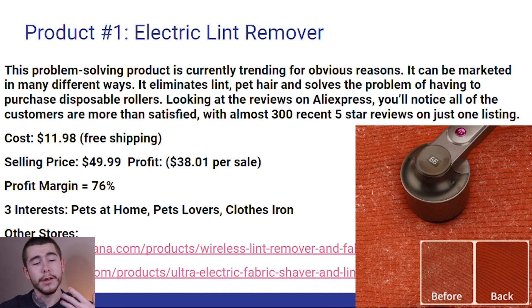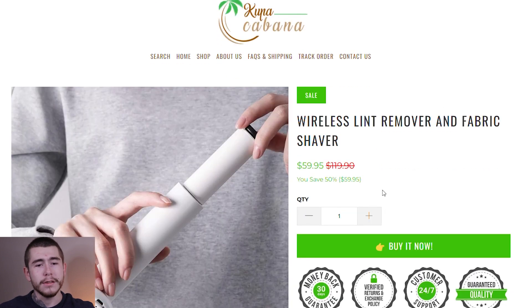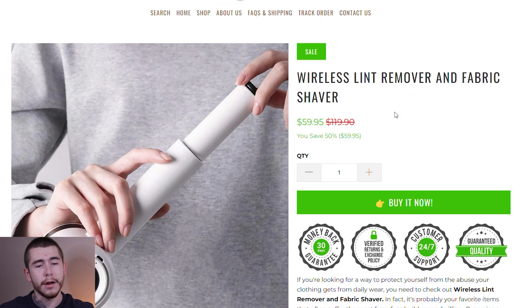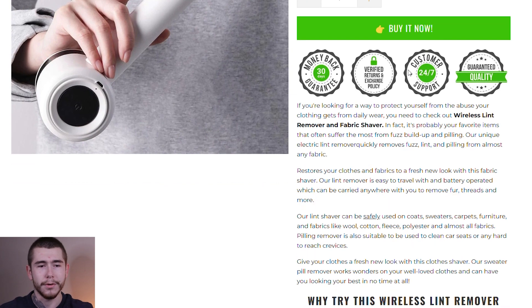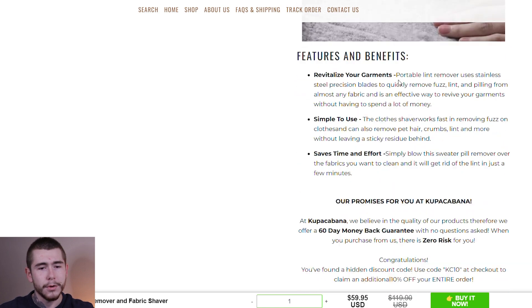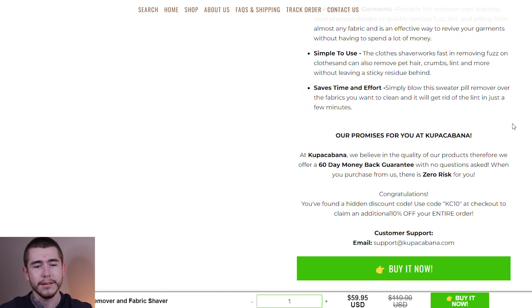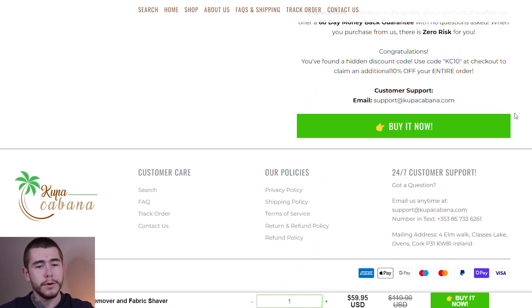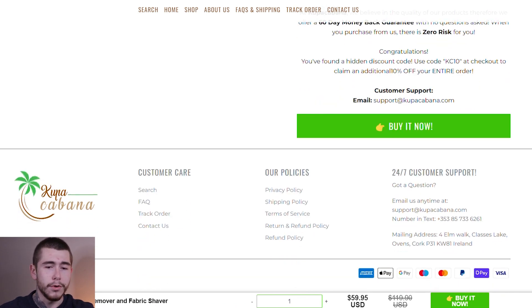Let's take a look at two brands that are currently selling this product and what they're doing right and what we can personally improve on for our own stores. The first listing is from Coupa Cabana — looks like a general store. They have the wireless lint remover and fabric shaver on sale for $59.95, a 50% off sale from their original price of $119. They don't really have any upsells in place as far as quantity breaks go. Their descriptions are organized pretty well, but I would definitely include some more GIFs, maybe even videos of a product tutorial. They don't have any customer reviews on here, which could deter potential customers. Reviews are treated like word of mouth these days, so those are things you don't want to go without.